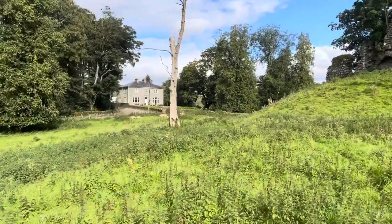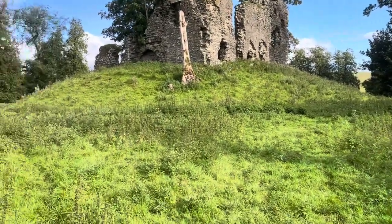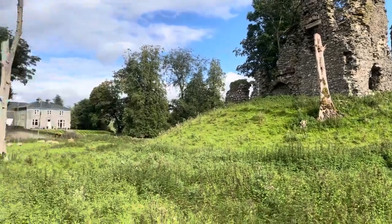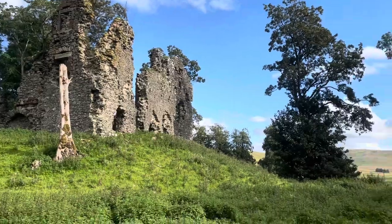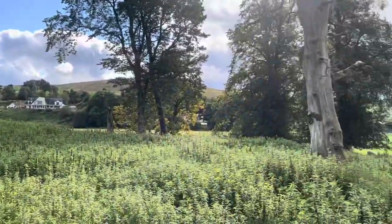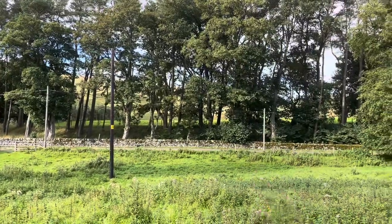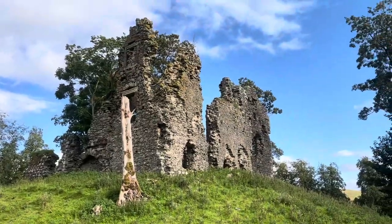That's the house that belongs to the estate that owns this, but I don't think they own this anymore. That was part of the castle when this fell into ruin — that house was built for the lord, or the laird. As you can see, we're in quite a beautiful spot. I'll give you a pan round — you've got the hills over there. Absolutely stunning location.